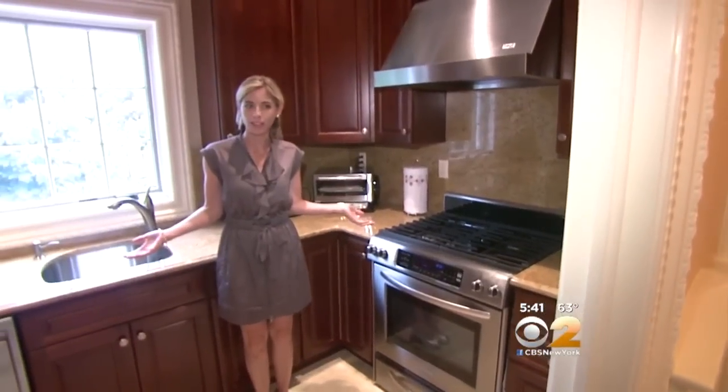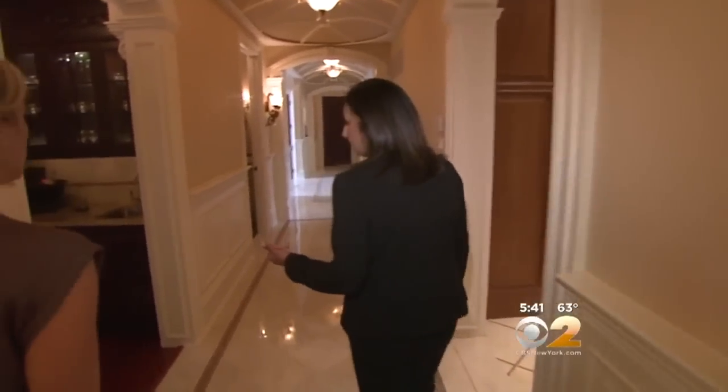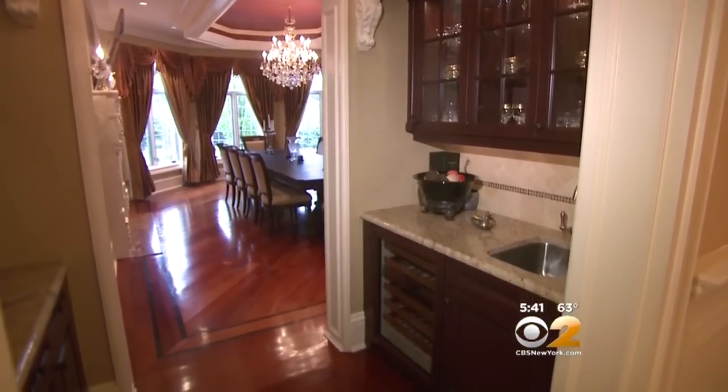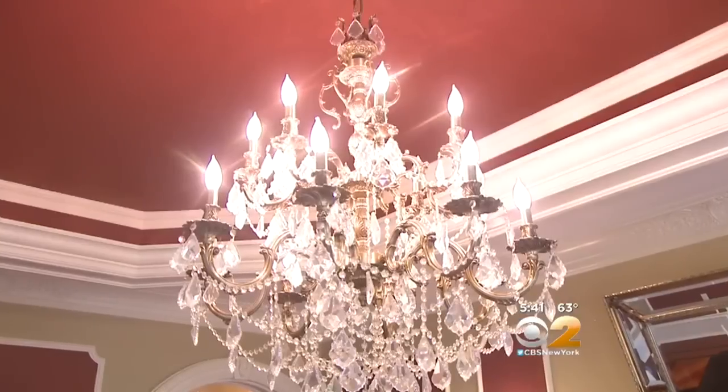It's called a chef's kitchen — not a butler's pantry — because this is where your party gets catered from. And here's the butler's pantry, featuring a wine cooler and wet bar. This leads you to the formal dining room with beautiful crystal chandeliers.